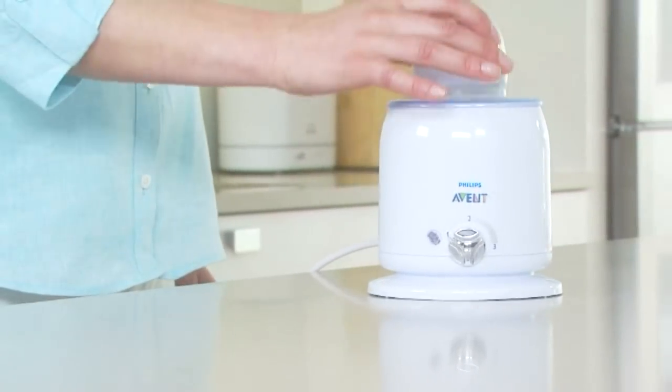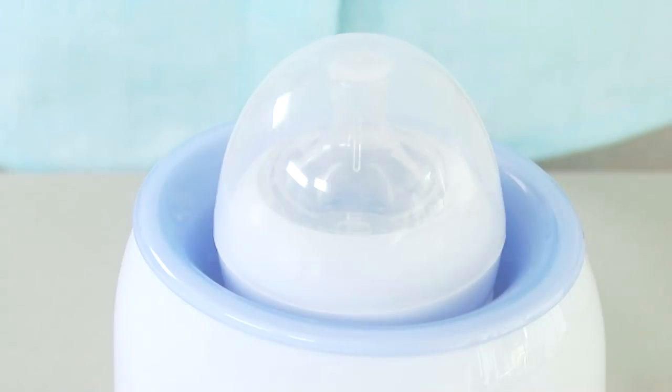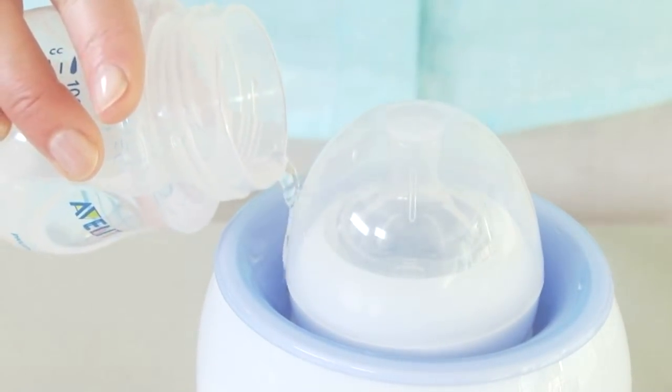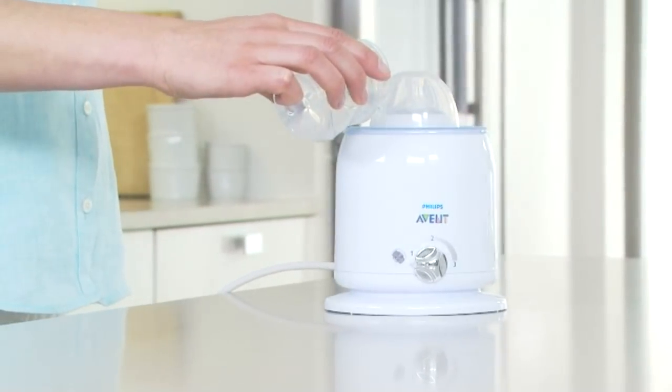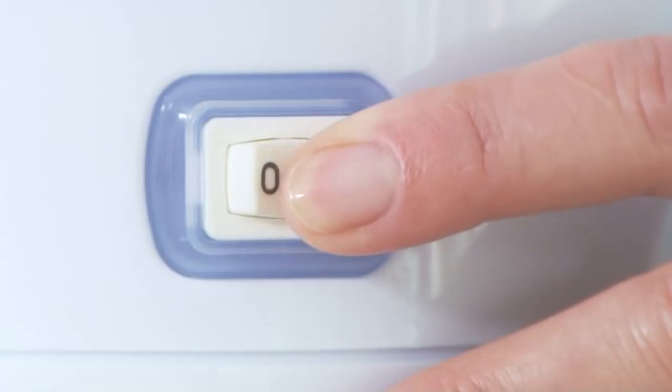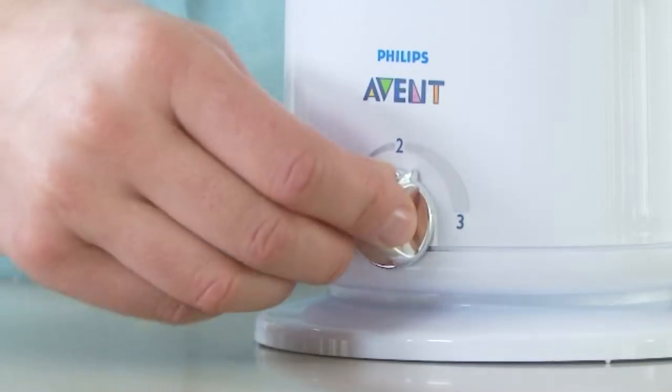A fast, safe way to warm expressed milk and baby food is the Philips Avent electric bottle and baby food warmer. It warms 125 millilitres of milk at room temperature in around four minutes. Just add water and select the setting.